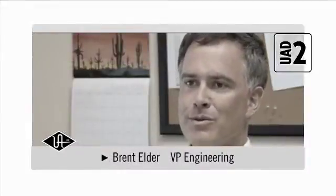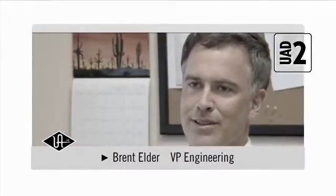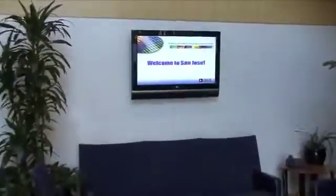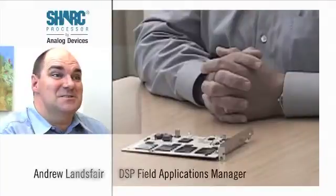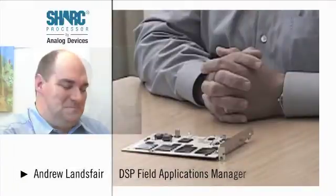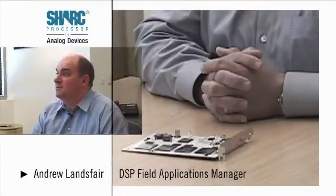It added significant memory. We went to a much more flexible DSP architecture, namely the Shark. The Shark does actually stand for something — it stands for Super Harvard Architecture Computer. It's a 32-bit floating-point DSP.